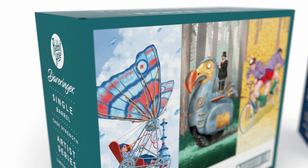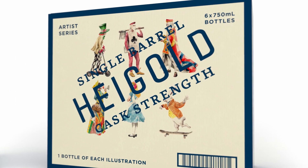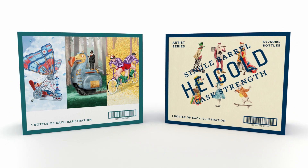One of the relationships that we have built is one with Independent 2, who is our shipcase provider. The responsivity that we receive from their team is excellent, and that really resonates with what we do with our shipcases and what we're able to produce.